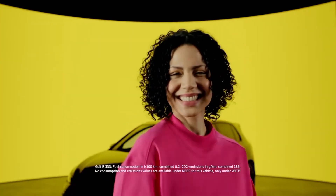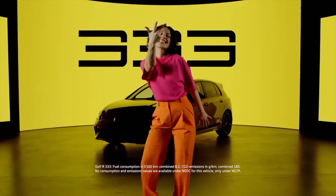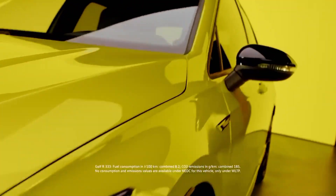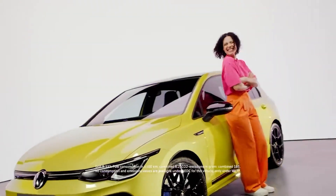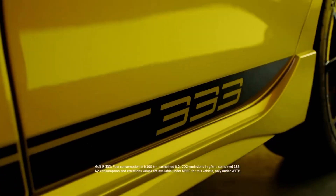How high can the humble Volkswagen Golf reach? VW is testing the limits with a new version of the Golf R hot hatchback, only for Germany. Called the Golf R333 Limited Edition, this exclusive model features a price that will stop you in your tracks: 76,410 euros, or nearly $82,000 at today's exchange rates. Yes, for a VW Golf.